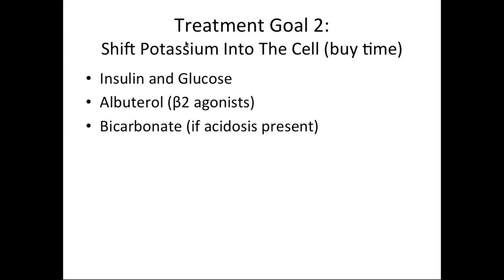Treatment goal number two is to shift the potassium into the cell to buy time until you can remove it from the body, which is goal number three. The things we can do to shift potassium into the cell are insulin and glucose, albuterol or other beta-2 agonists, and bicarbonate if acidosis is present.